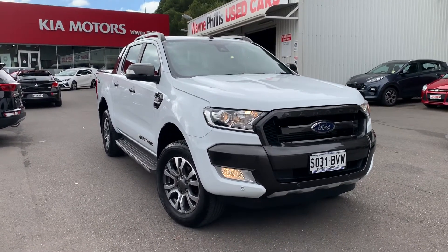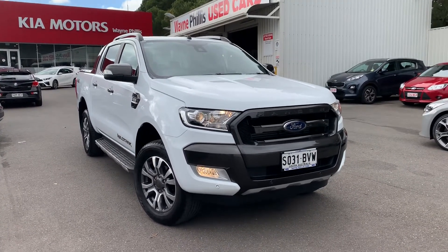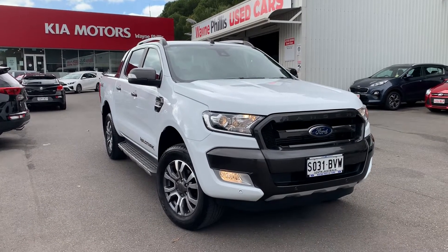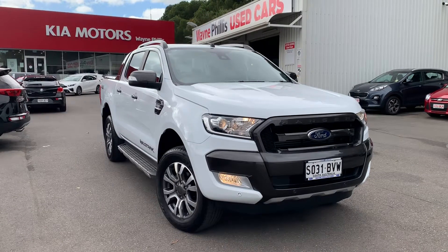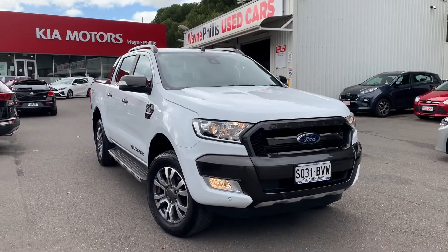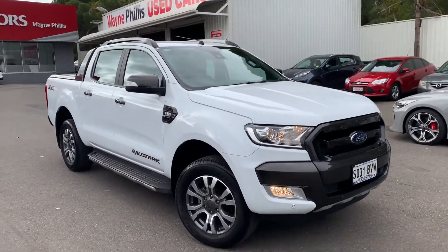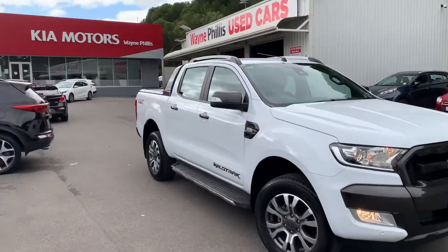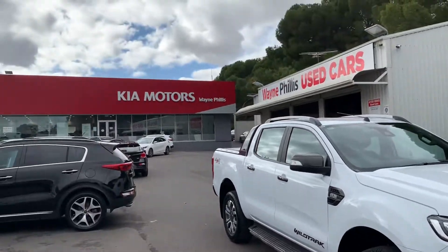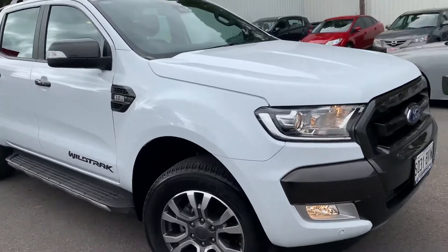Craig, it's Matt from Wayne Phyllis here. Got the Wildtrack that you're showing some interest in — it's a beautiful car. I traded it in; this customer has actually bought five cars from me now, so he's a car addict. He loves his cars and upgrades every couple of years. Basically, he buys pretty much keys for his wife, and this was his car — traded it in to get the wife a new Sportage, which looks like the SUV just there. So he hasn't done much to it.